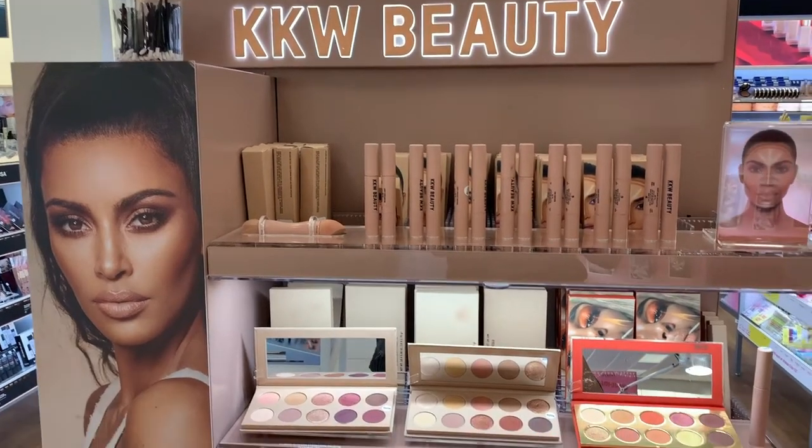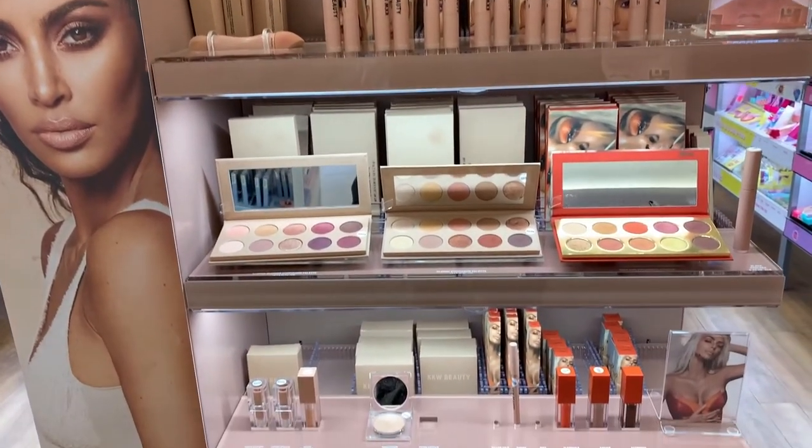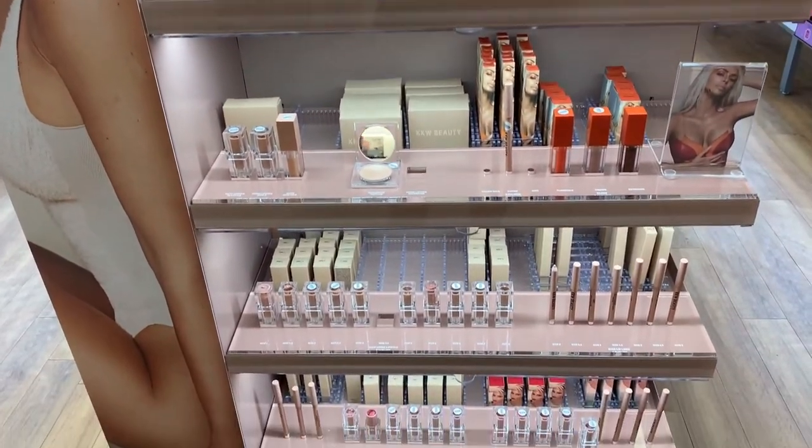What's up guys, I'm Akeela, welcome to my channel. In today's video we're going to be talking about KKW Beauty. She recently launched in Ulta, so I thought this would be the perfect time to show you guys some of the products that I got — and what you should pick up if you're interested. Please keep on watching.